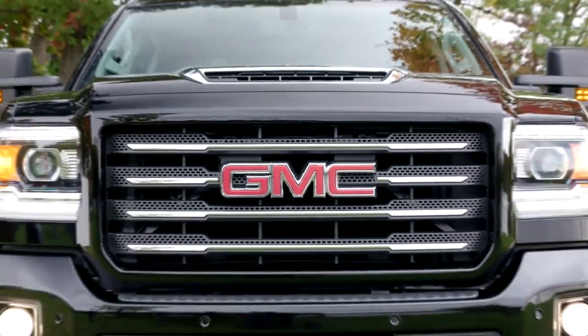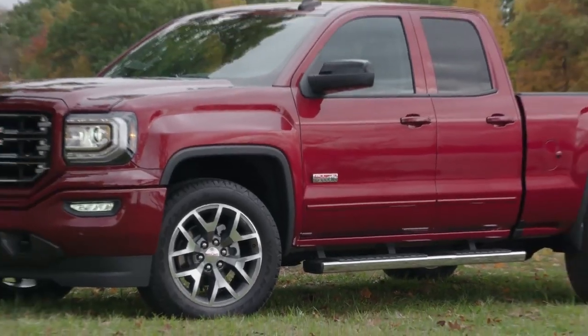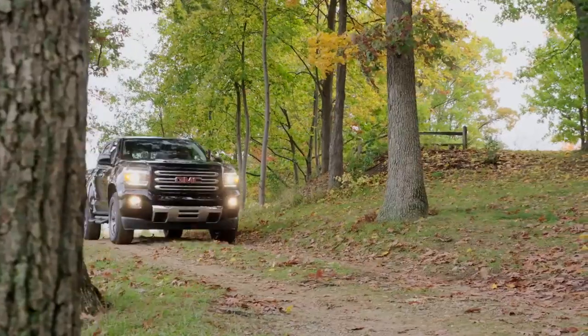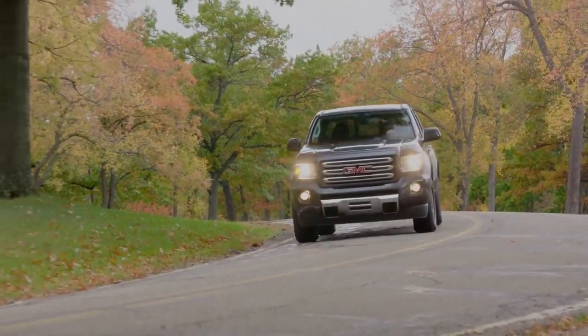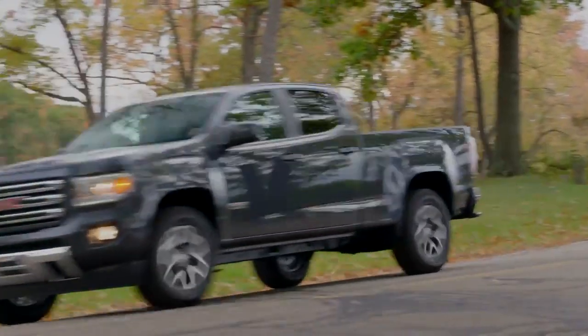Everything about the all-terrain package at GMC is designed to be the best combination of performance and styling that gives our customers that feeling of being able to take that truck wherever they want to take that truck and feel the utmost confidence and look absolutely great.